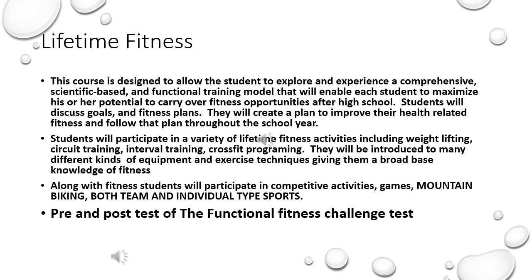Along with fitness, students will participate in competitive activities, games, mountain biking, and both team and individual type sports. Some of these sports may be a repeat of their Health and PE2 class, but at a much more competitive level in this class.